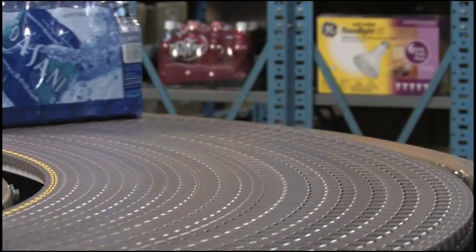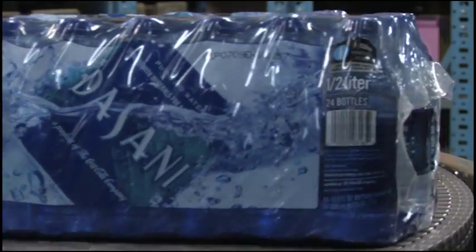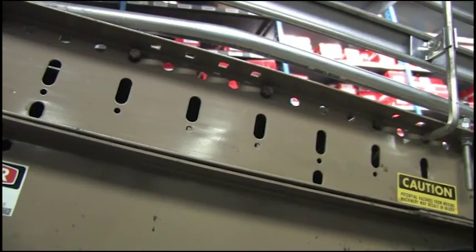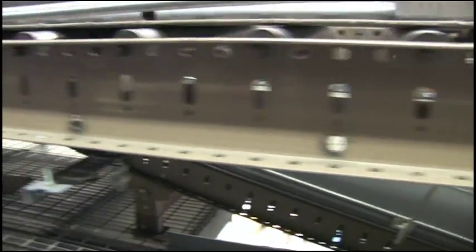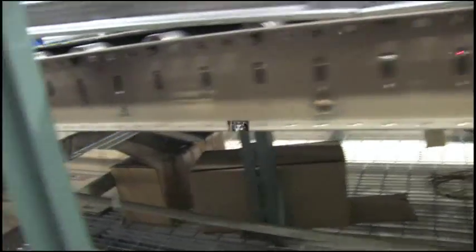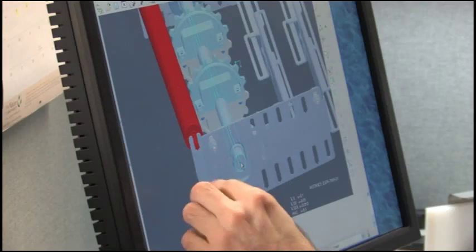While all these issues could be eliminated by upgrading to modern low-friction modular plastic chain, the time and expense of tearing out and replacing existing conveyor frames and support structures has been cost prohibitive. Rexnord believed there had to be a better way, so engineers at the Flat Top Chain Group went to work to find a solution.